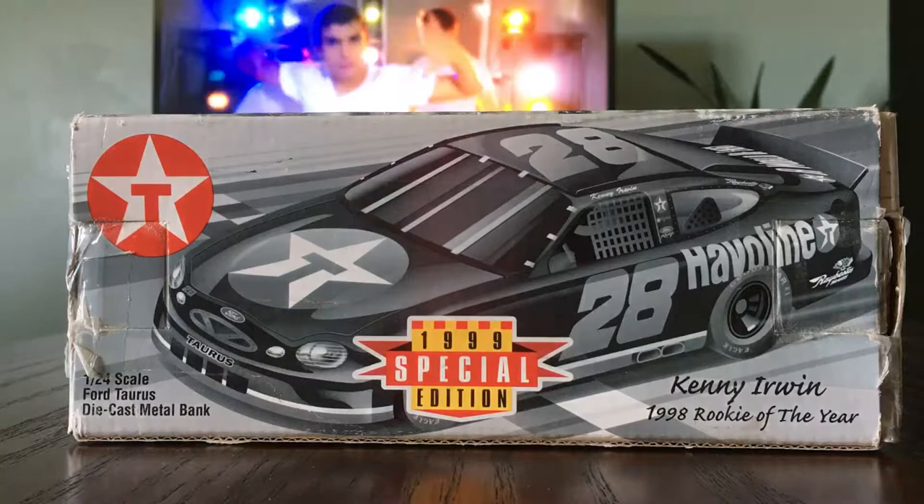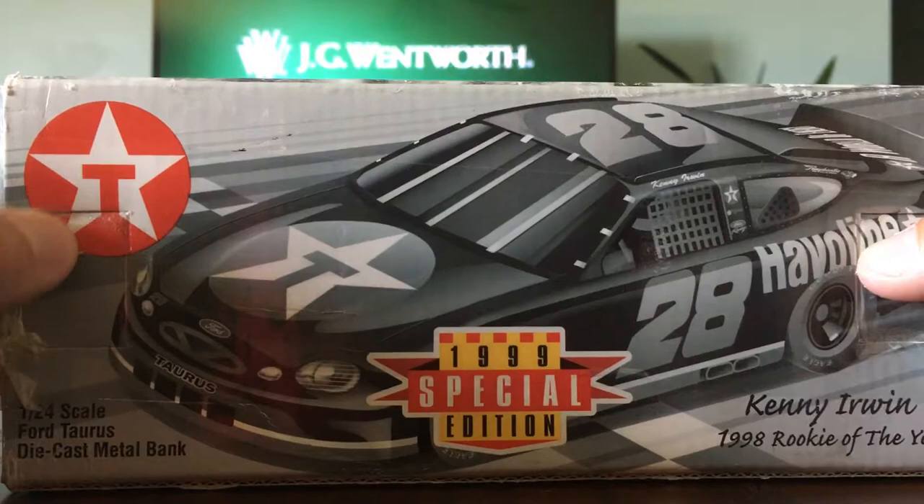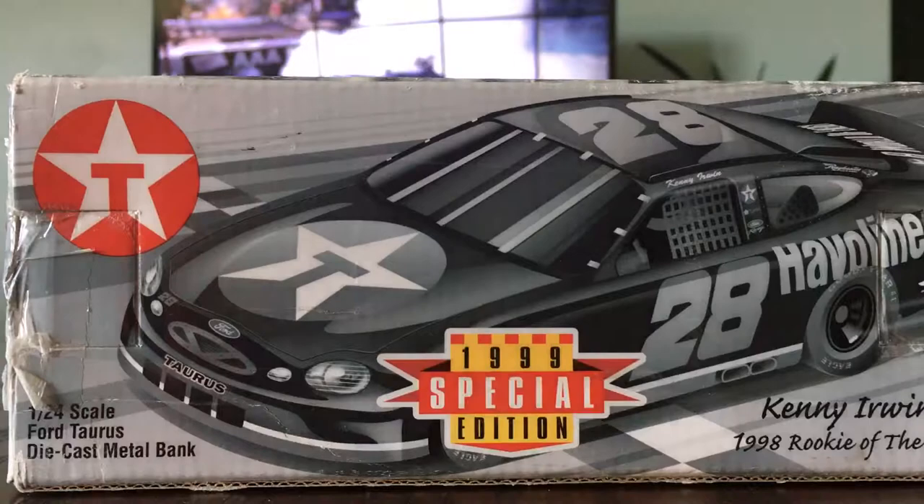Alright guys, let's go ahead and go to the box. We have this little symbol with a circle with a star and a T in it — I have no clue what that is. Got a 1/24 scale Ford Taurus diecast metal bank. We have the render of the car: 1999 special edition, Kenny Irwin, 1998 rookie of the year.